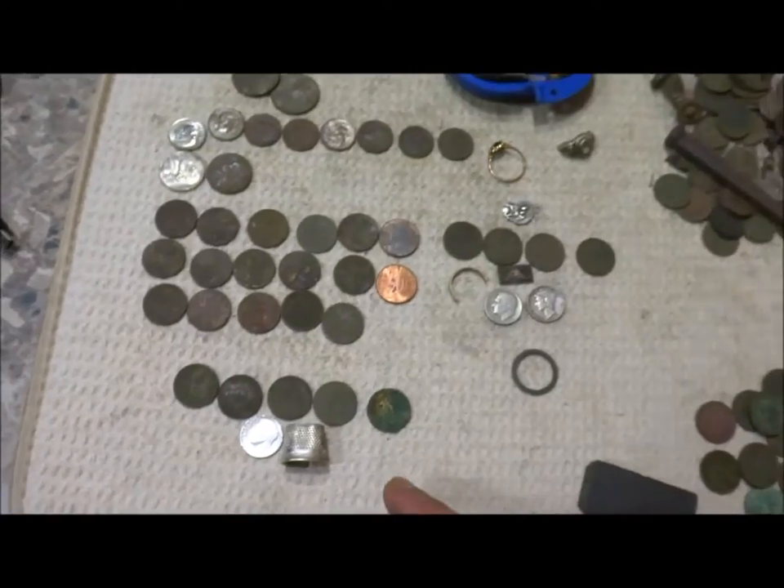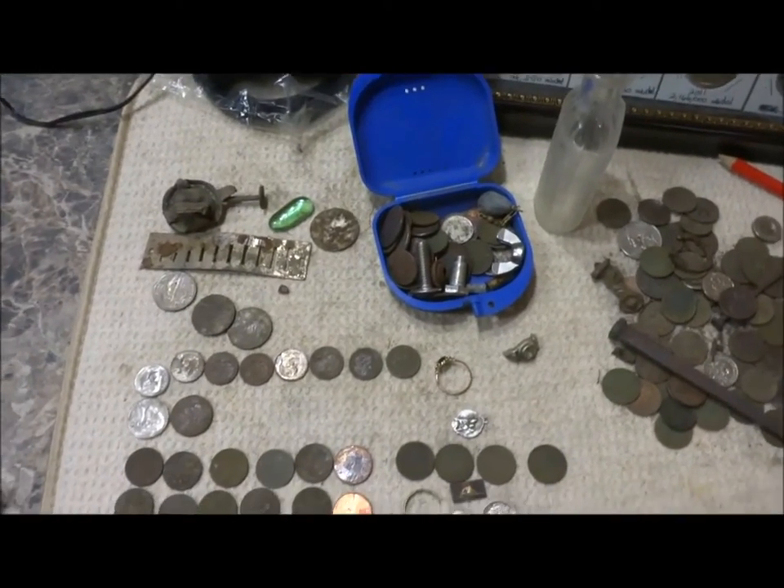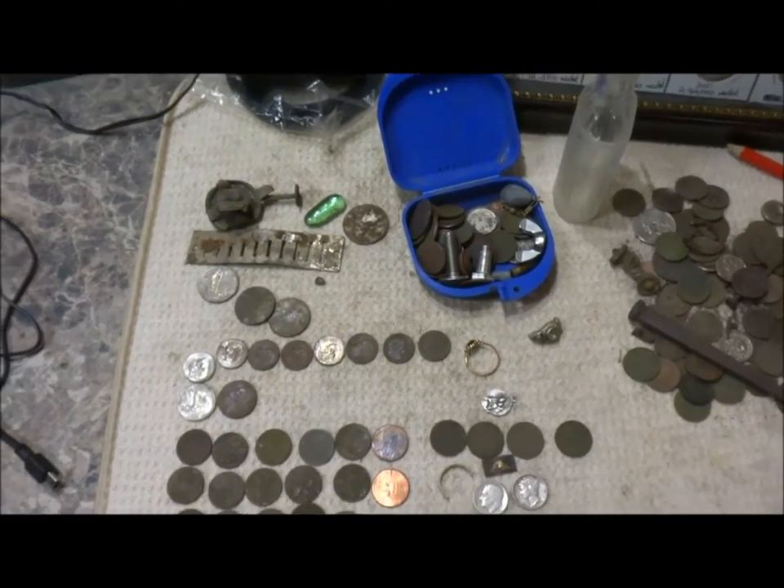And I'm up to 47 silvers. Happy hunting everybody, best wishes, and get out when you can.